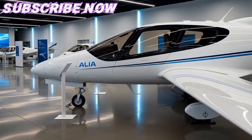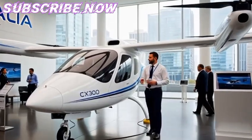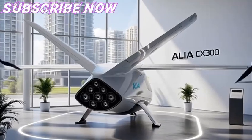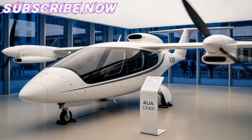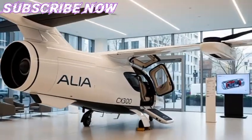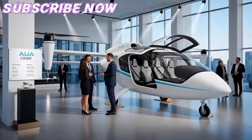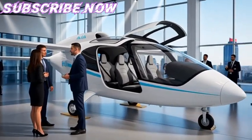Air New Zealand's interest aligned with the country's ambitious sustainability goals. New Zealand is renowned for its clean energy production, much of it derived from renewable hydro and wind power. By combining this energy infrastructure with the Alia CX-300's all-electric design, the airline aimed to reduce its domestic aviation footprint. Routes such as Wellington to Blenheim, which are short yet heavily traveled for cargo, were identified as ideal for trial operations.